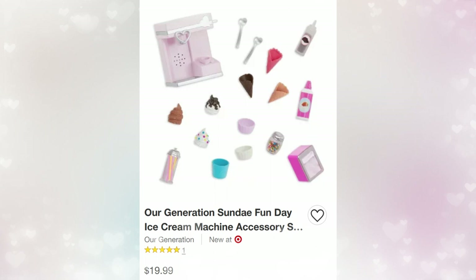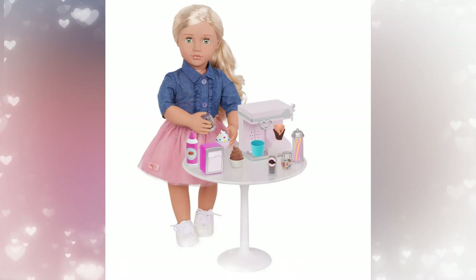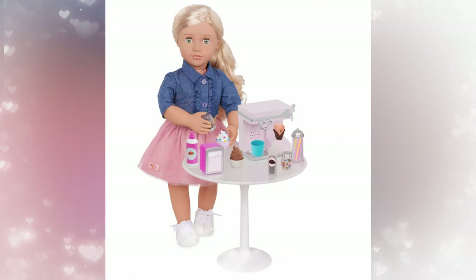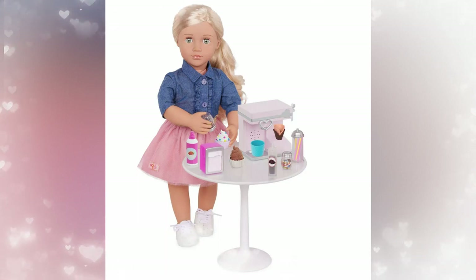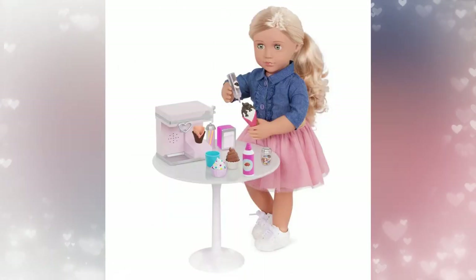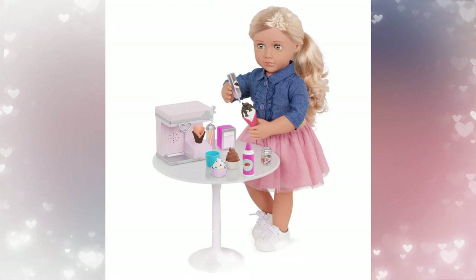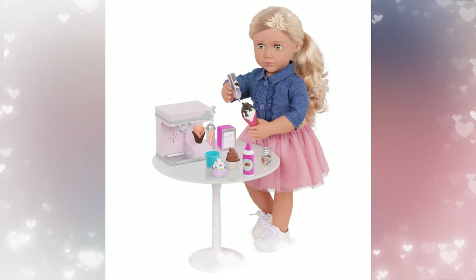Here we have a new Our Generation set — the Sunday Fun Day Ice Cream Machine Accessory Set, which retails for $19.99. I love doll-sized foods, especially when they're very detailed. Our Generation usually does a pretty good job with food sets. I love the fact that you can put the ice cream in your own cups if you have any, and also in your own ice cream parlor. I like how it comes with everything you would need for ice cream — the cones, the little toppings, the machine. I love the little sprinkles in the jar and the straws in the jar — so adorable.